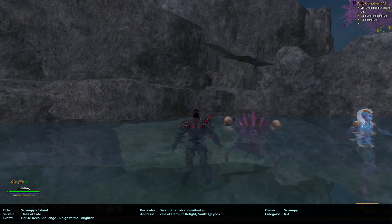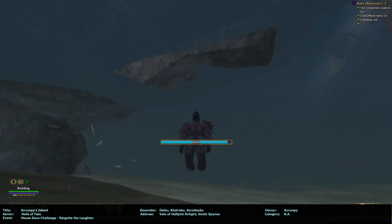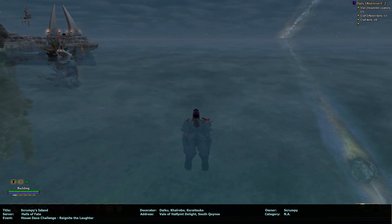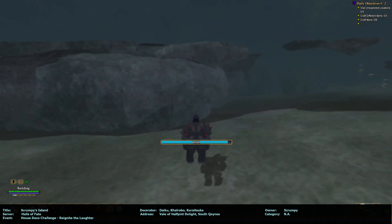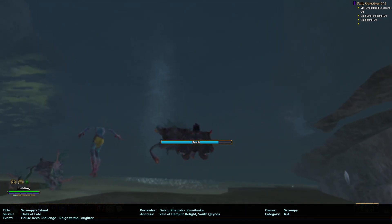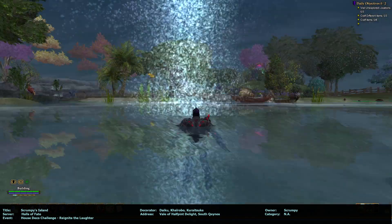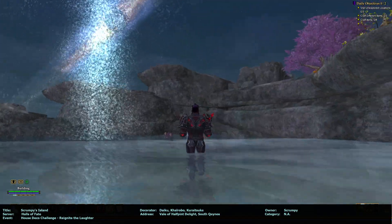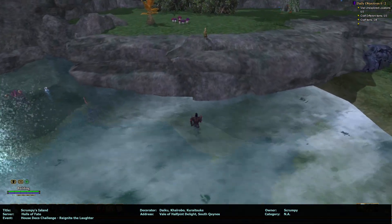A couple more tweakies. I can swim and go out here but it's probably not much. Going back down. It looks like you added some fishy fishies too. Nice waterfall.